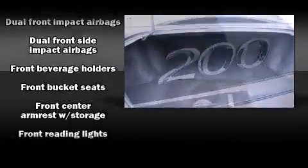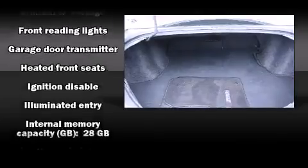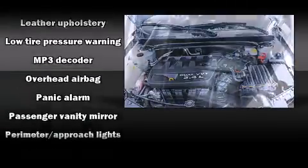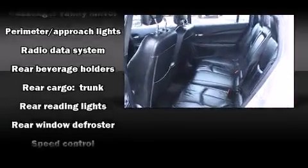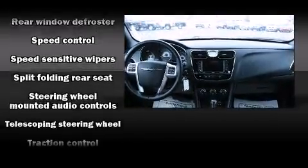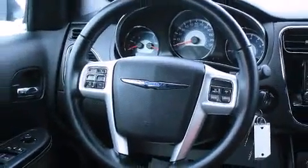Chrysler also prioritized safety and security by including head curtain airbags, front and side impact airbags, traction control, brake assist, anti-whiplash front head restraints, ignition disabling, and four-wheel disc brakes with ABS. This car was designed with safety in mind, allowing you to drive with even greater assurance.